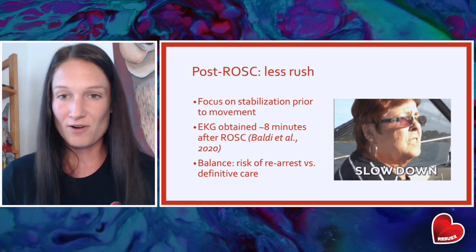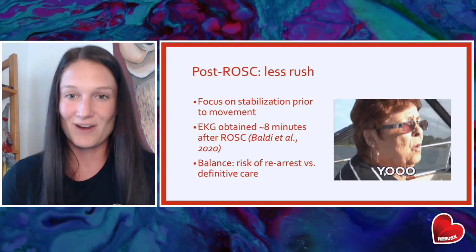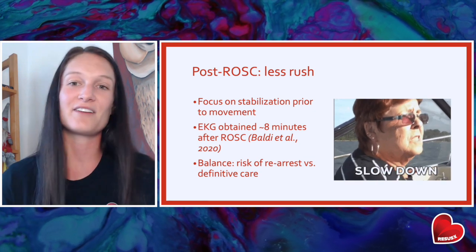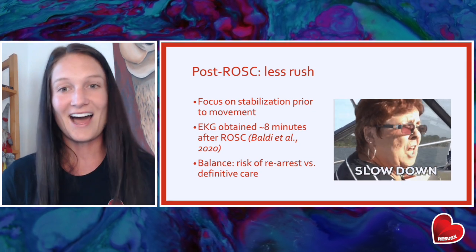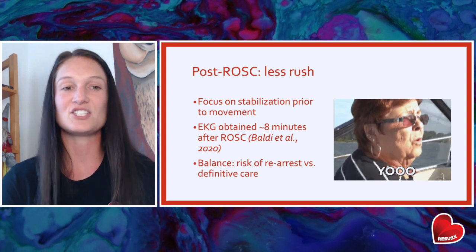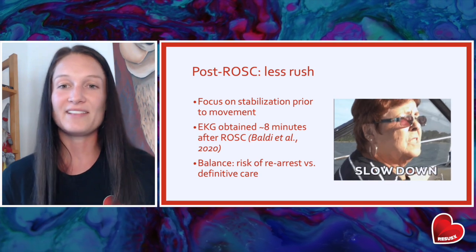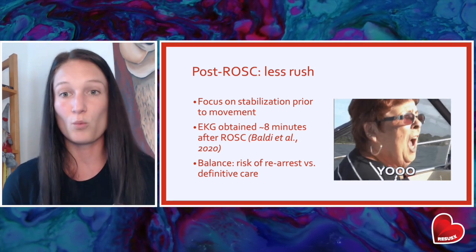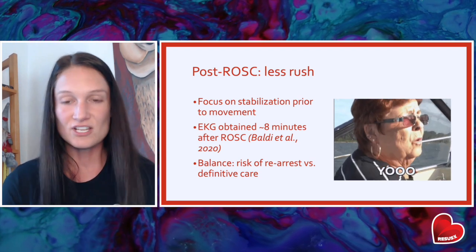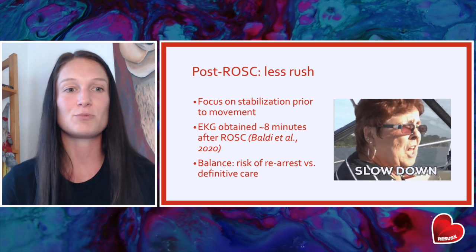Once we get ROSC on any of these patients, we know we need to rush less. If we just high-five each other and dart to the back of the truck, these patients have a really high likelihood of re-arrest — the opposite of what we want. We focus on stabilization on scene. Some guidelines even dictate a 10-minute or so waiting period on scene so that we can obtain a full set of vitals and optimize those patients' hemodynamics as much as possible.